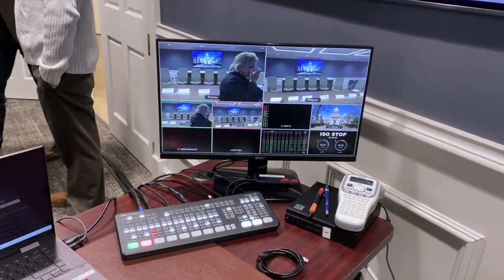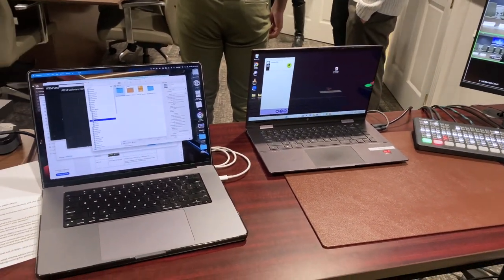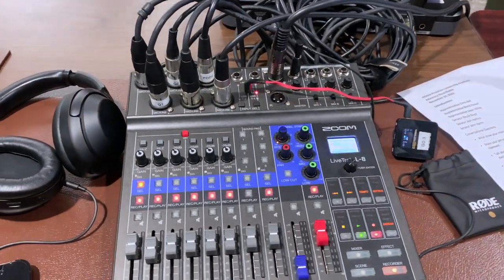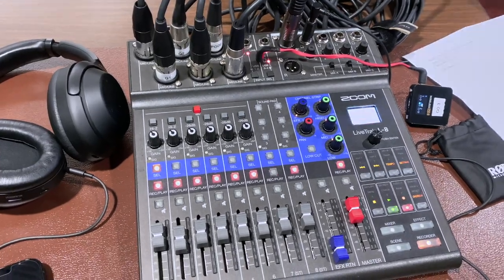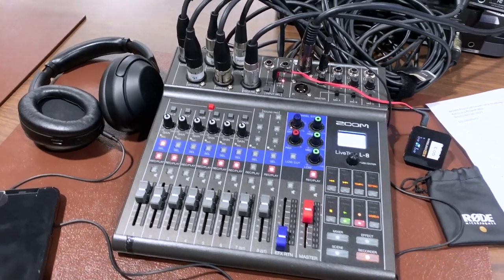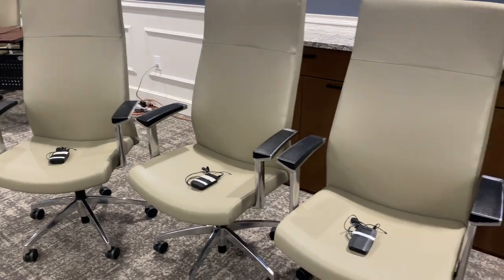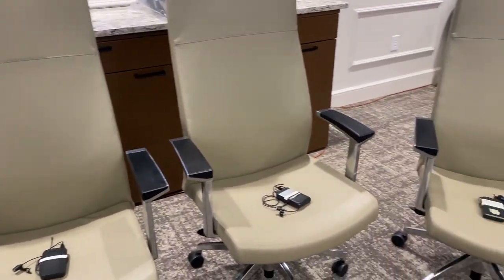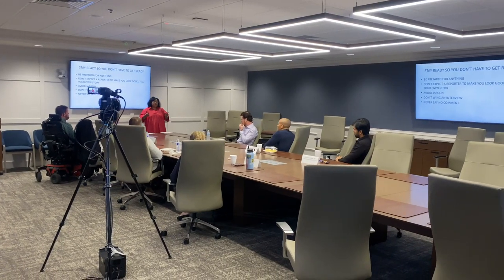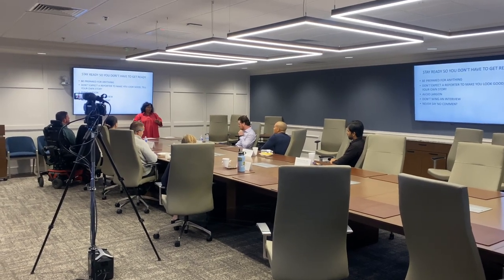Here we have our Blackmagic video switcher with two camera inputs coming in. We've got two laptops — one for PowerPoints and one for media playback. We're using the Zoom L8 audio mixer. I love this mixer because it records each individual input and your master, which really helps when it comes to editing and post, being able to tweak each individual mic. We're using Shure mics as well as a Rode microphone. There was also a remote room down the hall that we recorded for some mock interviews.